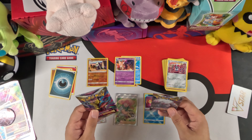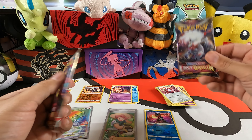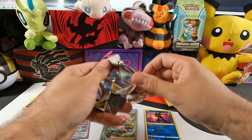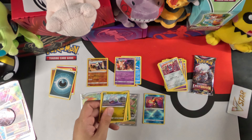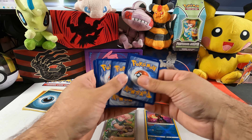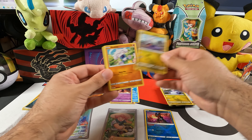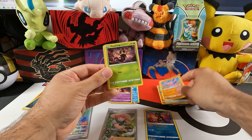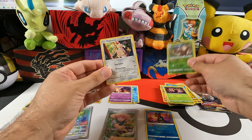Moving on to Lost Origin. This pack feels a little heavier and the other one's lighter — I'll save the heavy pack for later. I make these heavy-pack predictions and sometimes I'm right, most times I'm wrong. Let's see: Box of Disaster, Sliggoo, Goomy, Meditite, Squawkabilly, Gligar, Phantump, reverse foil Trevenant, and Magearna as the rare.